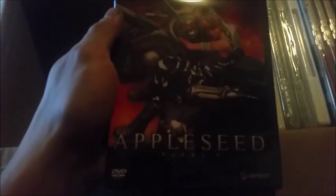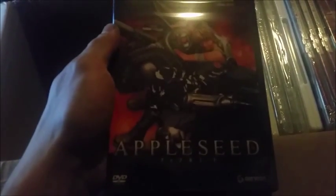Then we got Appleseed — yeah, I don't know, opinions are opinions. Let me get a little better picture of that for you.